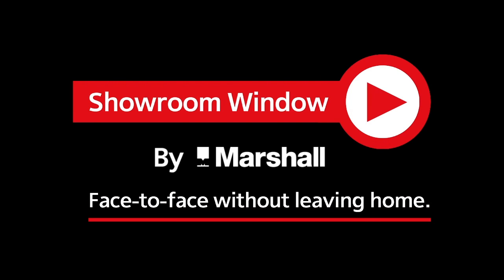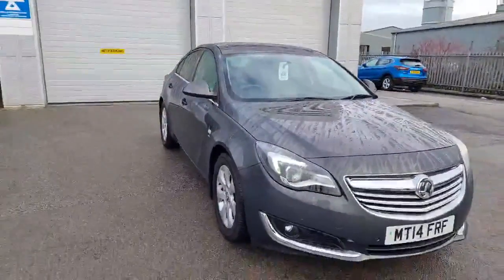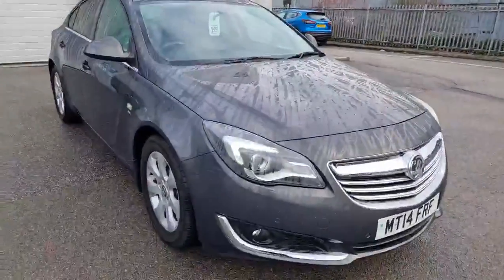Welcome to Showroom Window by Marshall, your personal video presentation service. Hi, welcome to Marshall Nissan in Grantham. My name is Rachel, I'm one of the sales executives, and I'm just outside with our Insignia. I'm going to do a little video inside and out so you can see it in more detail.